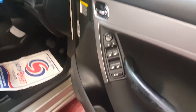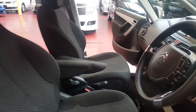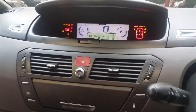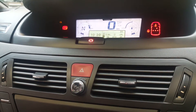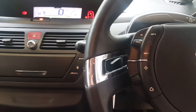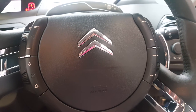It has all automatic windows. The car has done 84,942 miles. It has automatic shift here, and you can operate it like a manual kind of gearbox, but it is mainly an automatic gearbox.